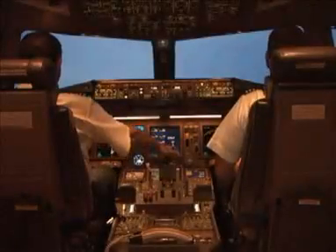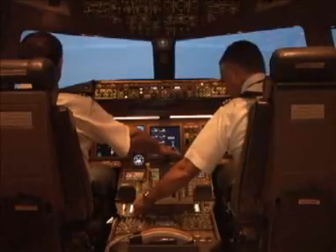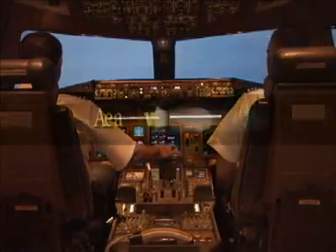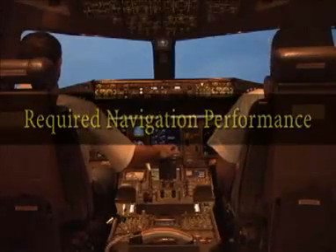There are two key elements associated with Performance-Based Navigation. The first is Area Navigation, better known as RNAV, and the second is Required Navigation Performance, known as RNP.